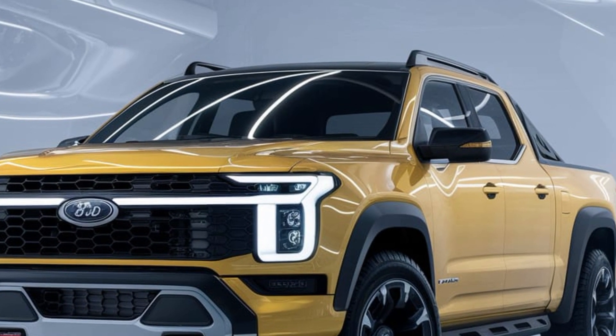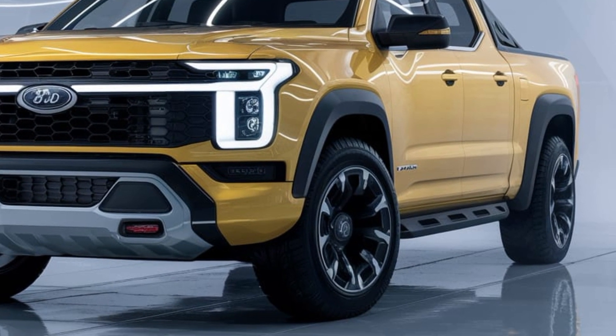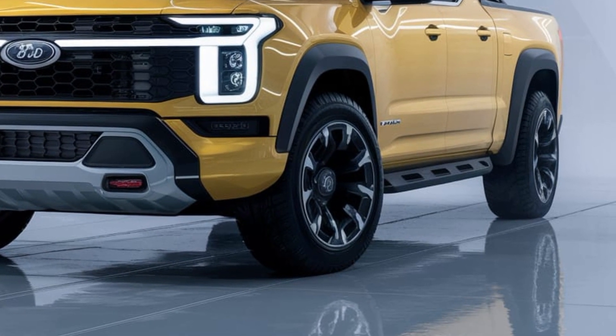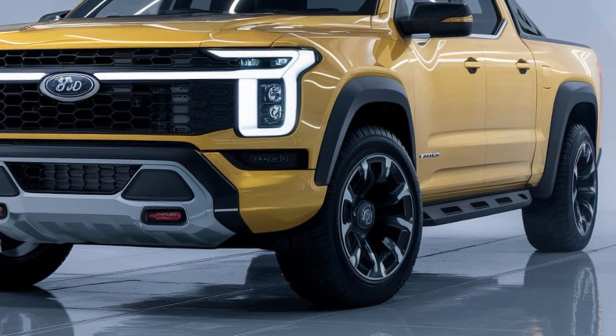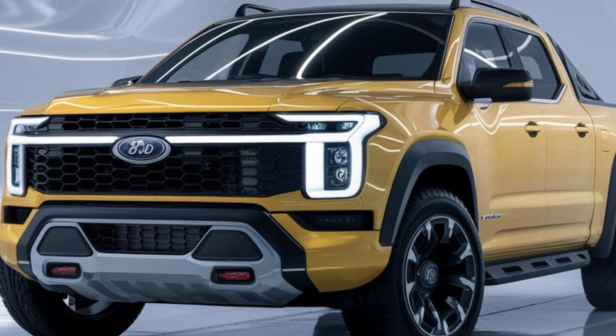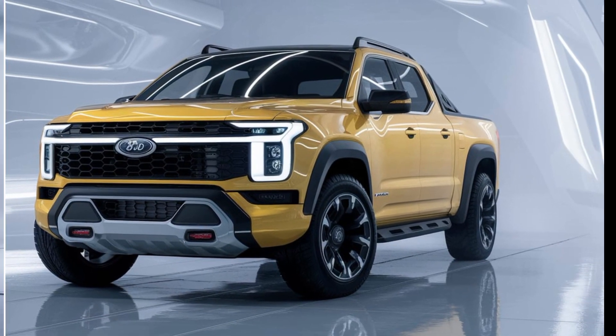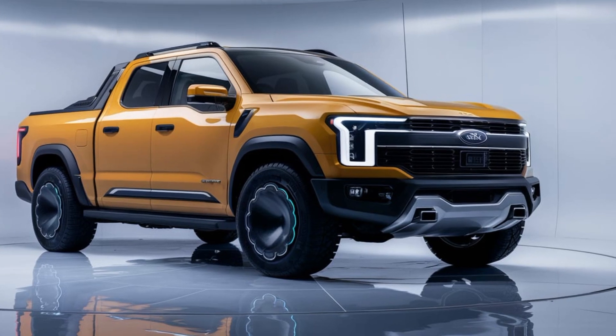Safety is also a top priority for BYD, and the Shark 6 does not disappoint. It comes equipped with a suite of advanced driver assistance technologies, including adaptive cruise control, lane-keeping assist, and automatic emergency braking. These features work together to enhance your driving experience and provide an added layer of protection for you and your passengers.